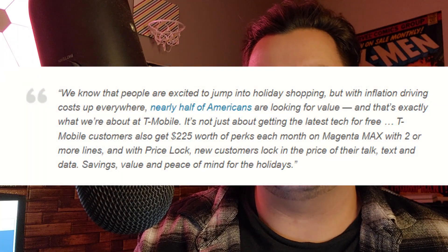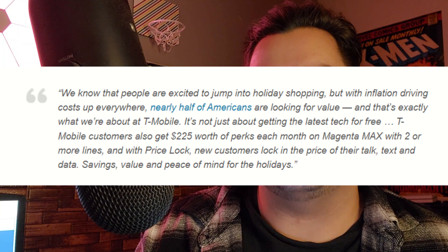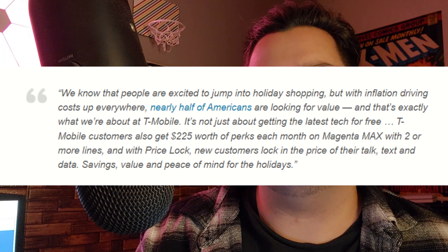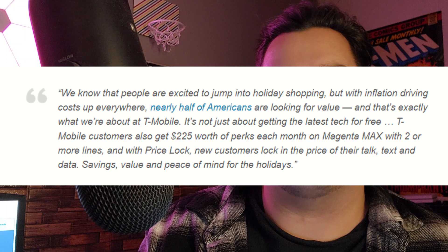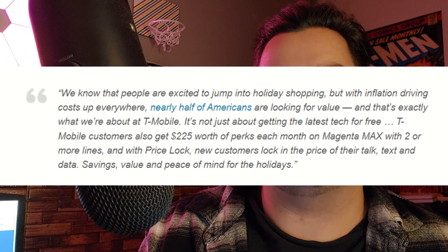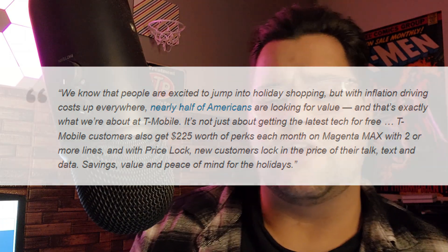This is actually a quote from T-Mobile: 'We know people are excited to jump into holiday shopping, but with inflation driving costs up everywhere, nearly half of Americans are looking for value — and that's exactly what we're about at T-Mobile.' It's not just about the latest tech for free. T-Mobile customers also get $225 worth of perks each month on Magenta Max with two or more lines, and with price lock, new customers lock in the price of their talk, text, and data for savings, value, and peace of mind for the holiday.